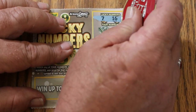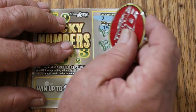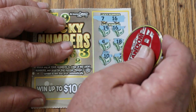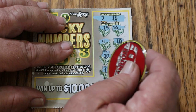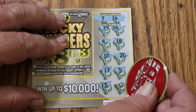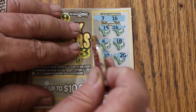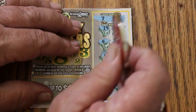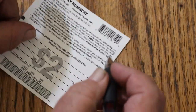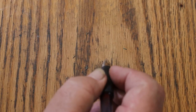This is a toughie — one of those tough-to-scratch tickets. Winning numbers 7 and 16. Then 19, 18, 10, 20, 17, 5, 13, and 6. So we just have the number 16 there. What are we going to get on this one? $2. Alright, we're off with a win.